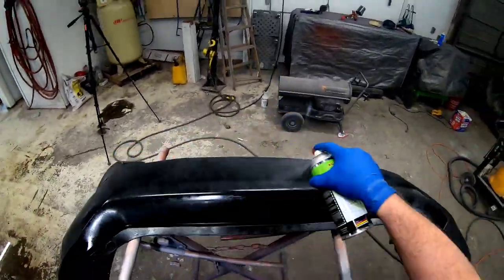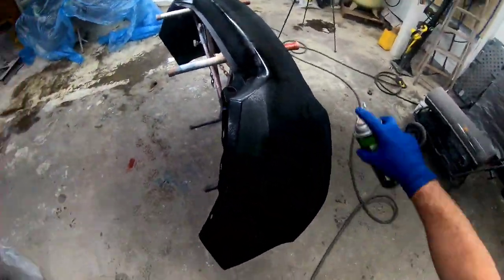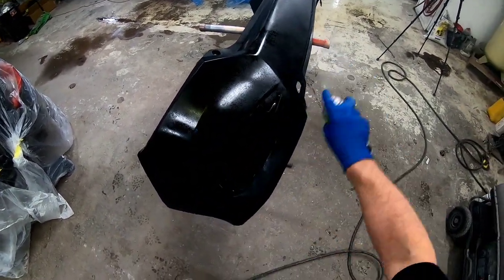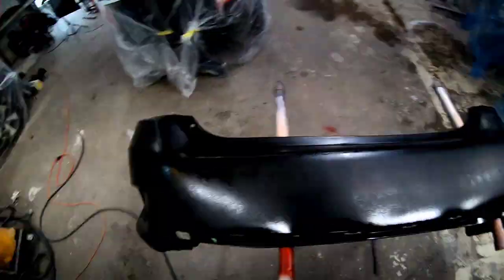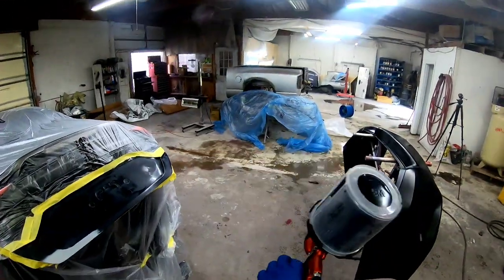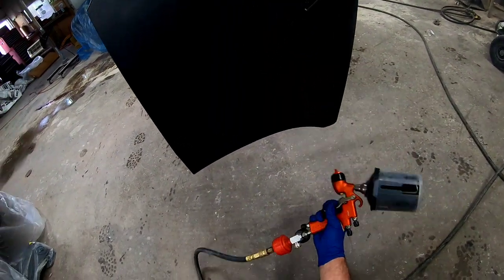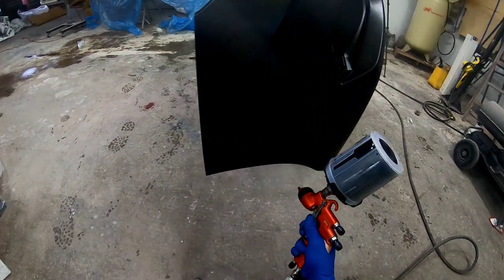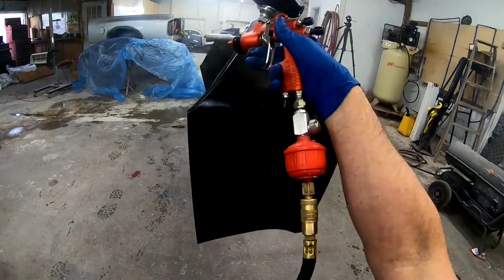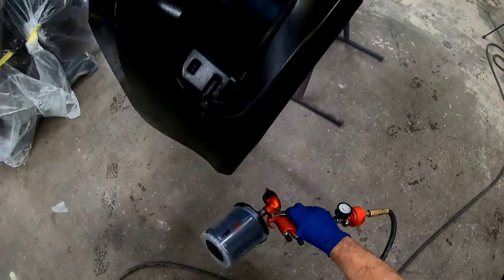If you're looking for tools or products for your project, down in the description I have a link to my Amazon storefront where I have categorized and organized tools and products that I use. Now we have this bumper ready to go — we've got our Segaley 3300 GTO loaded up with paint. For this gun I like to start with a little bit lower pressure, running at about 20 PSI on the air pressure and about two to two and a half turns out on the volume. At $215 this gun is a bargain.